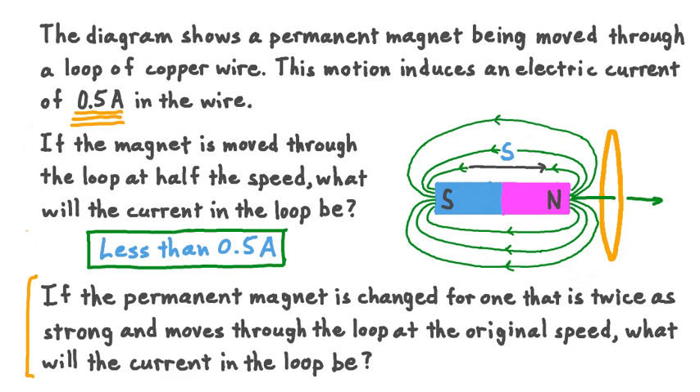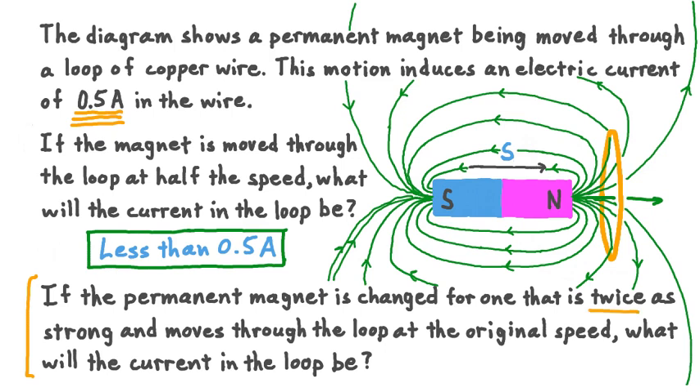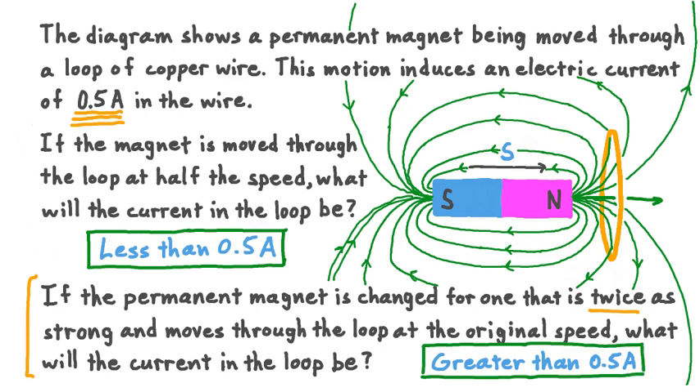In part two of our question, if the permanent magnet is changed for one that is twice as strong and moves through the loop at the original speed S, what will the current be? If we double the strength of the magnet's magnetic field while keeping the motion the same, we could expect the change in magnetic field strength as the magnet passes through the loop to be greater than before. That means if we pass this magnet entirely through the loop, the change in magnetic field experienced by the loop would increase, leading to an increase in induced electric current. We can't say exactly what the current will be, but we expect it will be greater than 0.5 amperes.